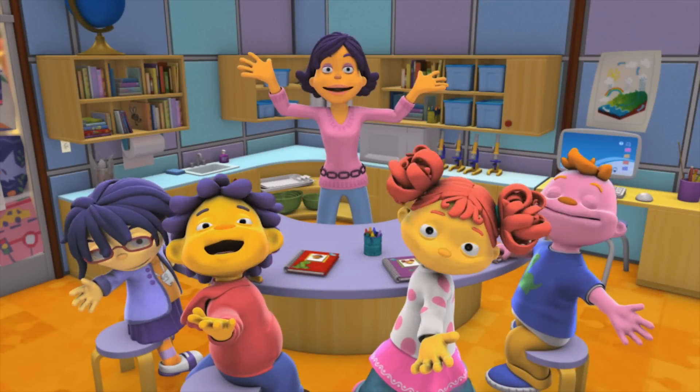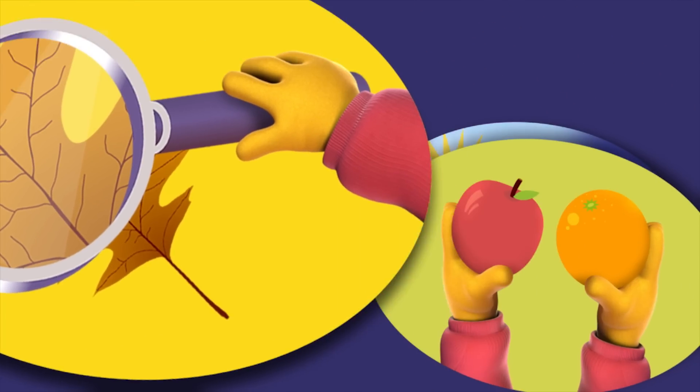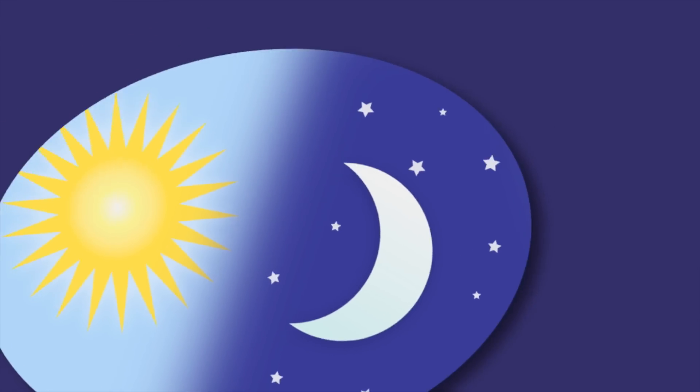Super Fab Labs! Observe! Compare! Contrast!